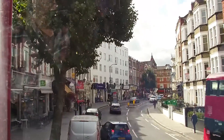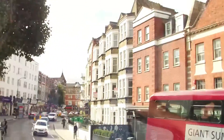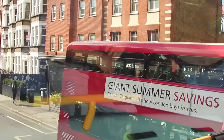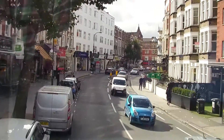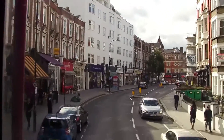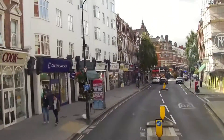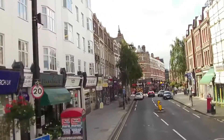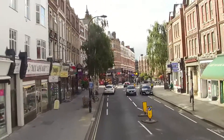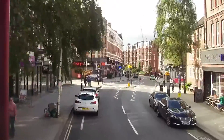West Hampstead is one of the sort of middle-class parts of London, a little bit more upscale than many areas. It's not as posh as Hampstead itself, but it's not bad — quite pleasant, a studenty sort of place really. Westfield College used to be up here; I have a feeling it was sold off by the University of London.